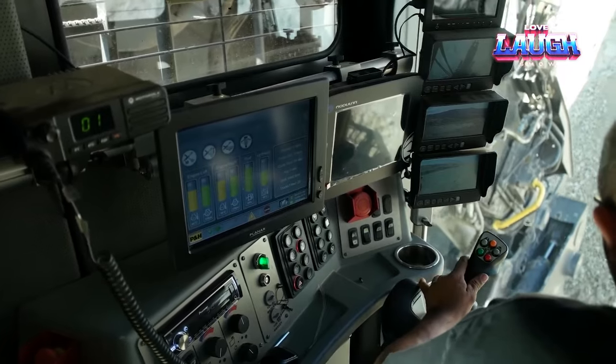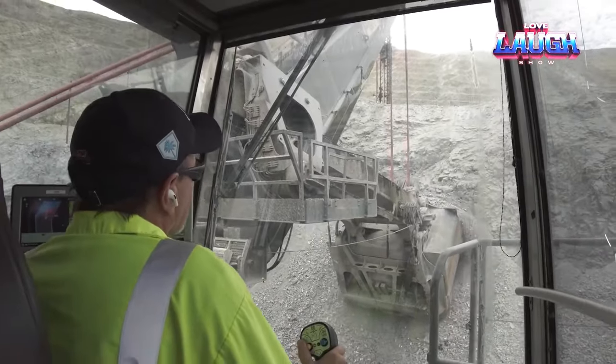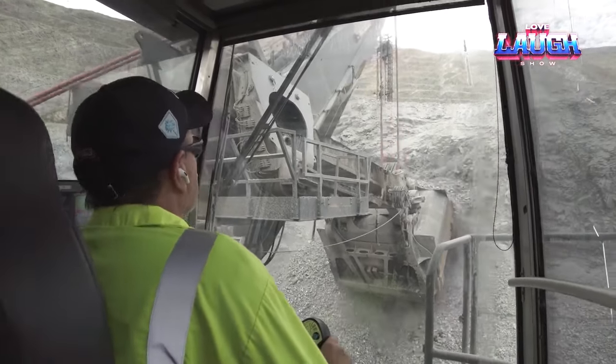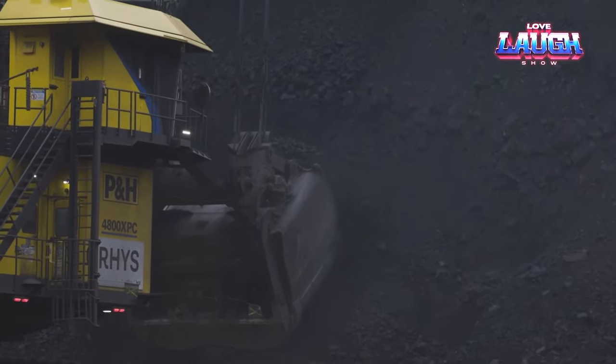In a head-to-head comparison with its forerunners, the Komatsu electric shovel slashes the cost per ton of material by an average of 10% and catapults mining productivity by an astonishing 20%.